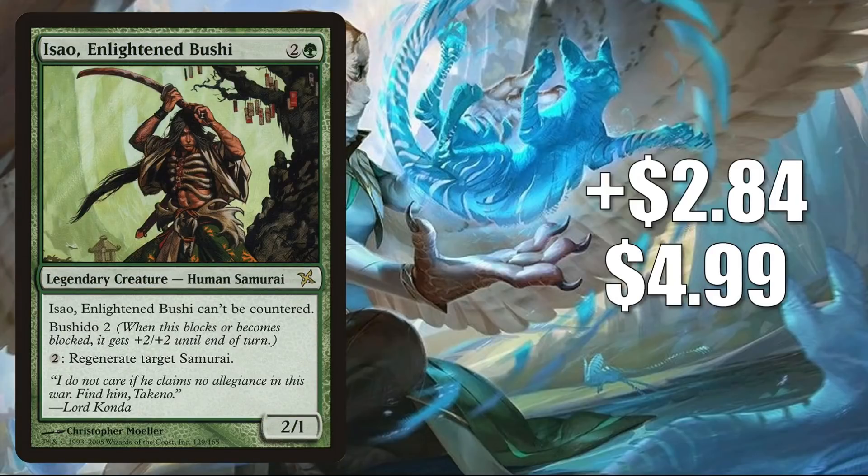Number 5 is Isao, Enlightened Bushi. This goes up $2.84 to $4.99 — a 132% increase. This currently does see a little Commander play, even as a Commander occasionally. But the reason it's moving now is because of the Samurai speculation based on the leaked images we discussed earlier.